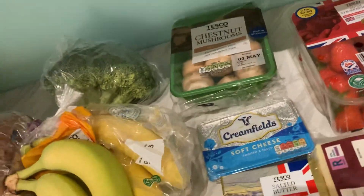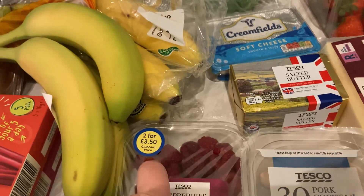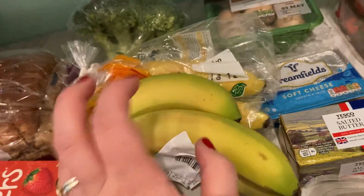Butter, soft cheese, chestnut mushrooms, some raspberries — on a deal with the strawberries, two for £3.50 on club card price. Some bananas — ripe and ready ones and some not-so-ready ones, which is great so they last across the week.